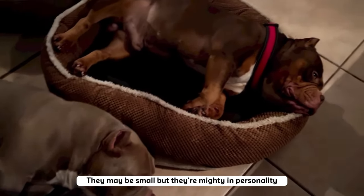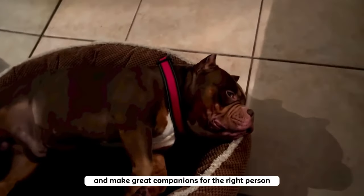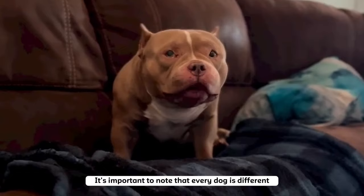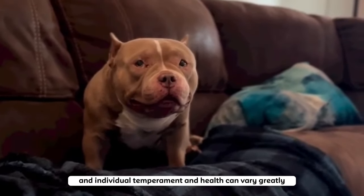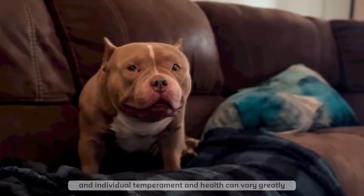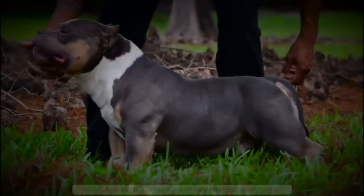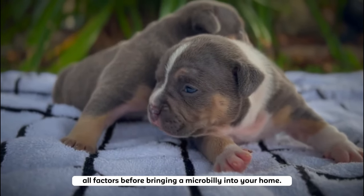They may be small, but they're mighty in personality and make great companions for the right person. It's important to note that every dog is different and individual temperament and health can vary greatly. It's important to do thorough research and consider all factors before bringing a micro bully into your home.